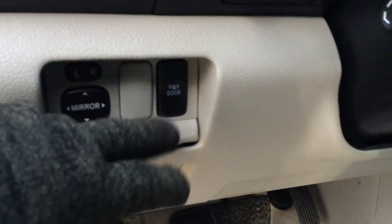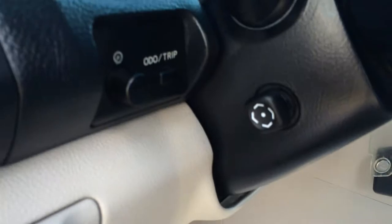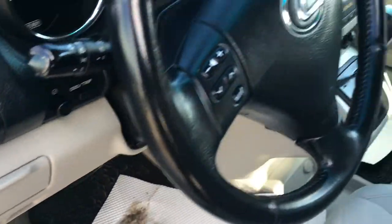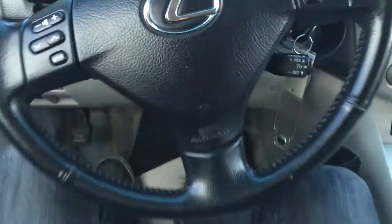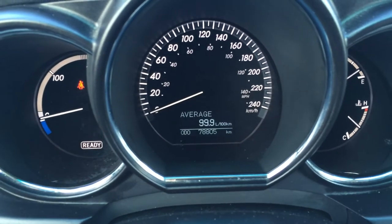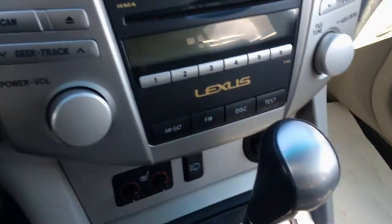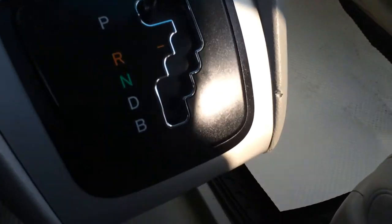Side mirrors are powered, and you have your power trunk button right there. Pedometer trip dashboard lights, this is a power-tilted steering wheel, it's fully leather-wrapped. You have your audio controls, cruise control, and a display button on your dash that gives you some information. Key ignition, heated front seats, power outlet down below in a little storage compartment.